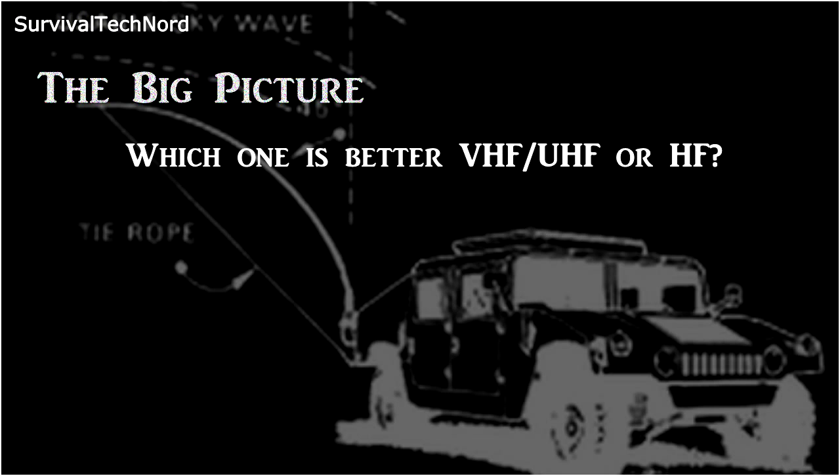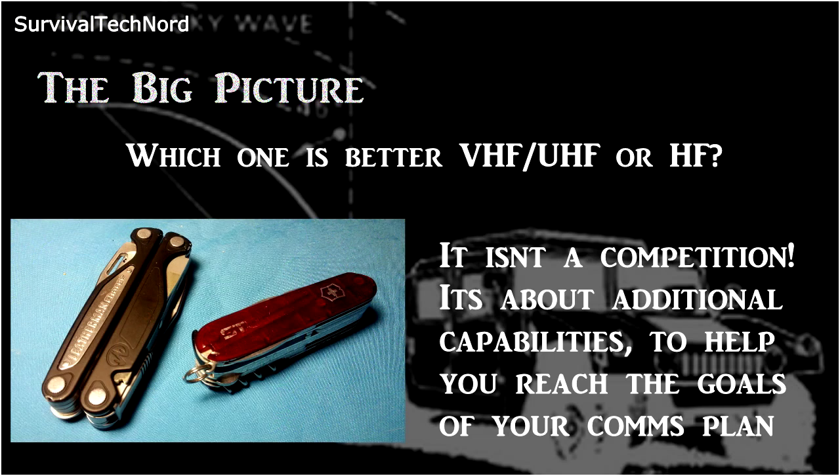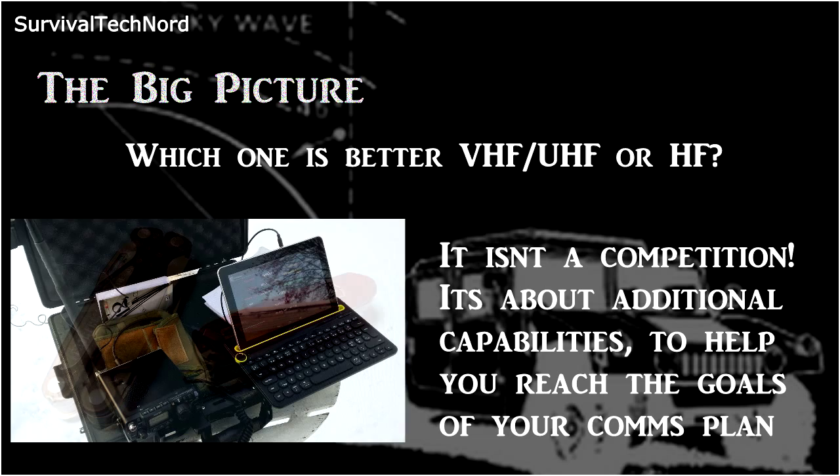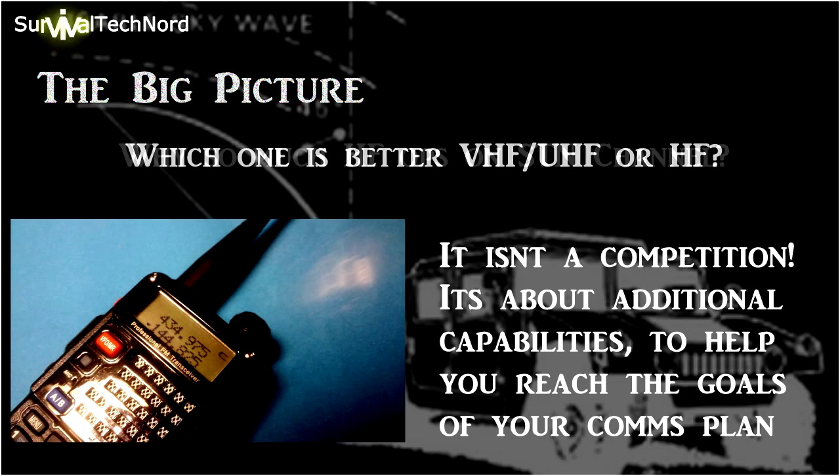Sometimes people think that there is a competition between HF and VHF or UHF. HF, as opposed to VHF and UHF, isn't better — it's just different. It's like comparing a Torx head screwdriver to an Allen wrench, or a Leatherman to a Swiss Army knife. One might not be necessarily better than the other, but there are different tools in the toolbox to help you achieve the goals of the job you have to do.